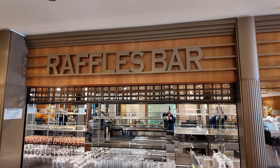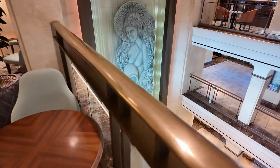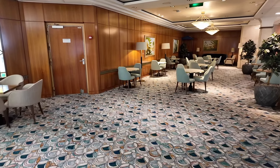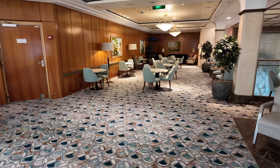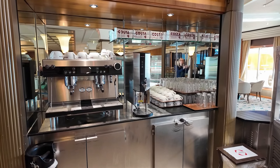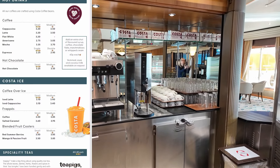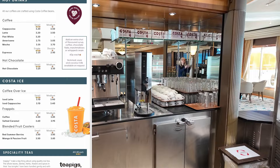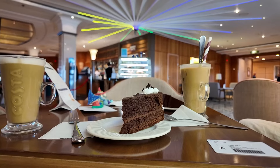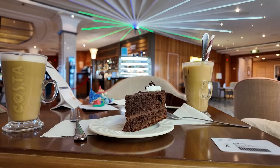Raffles Bar is a lovely venue that is light and airy, offering great views across the atrium area. This place was always very busy during the daytime. It serves speciality coffees and teas, which are not included in your fare, but food such as pastries, sandwiches and cakes are all included. We enjoyed a Costa coffee with a slice of cake most days after returning to the ship.